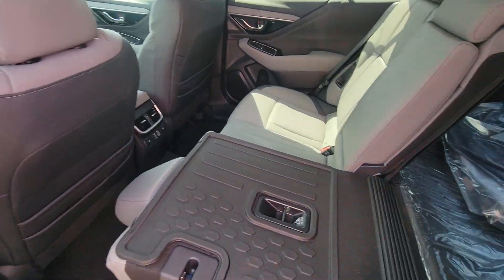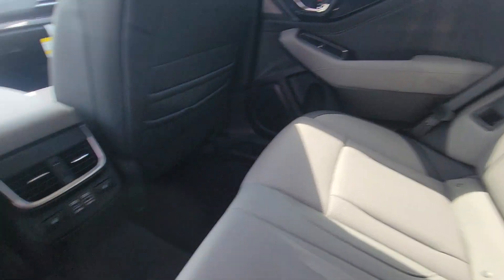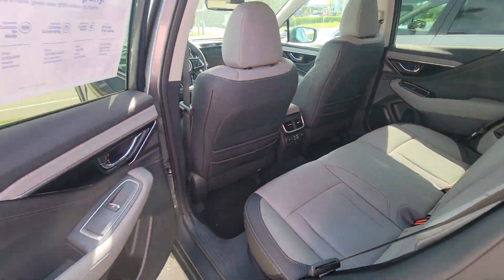I'll show you the interior. This one has the gray leather. Some charging ports, heated seats in the rear, and AC vents.